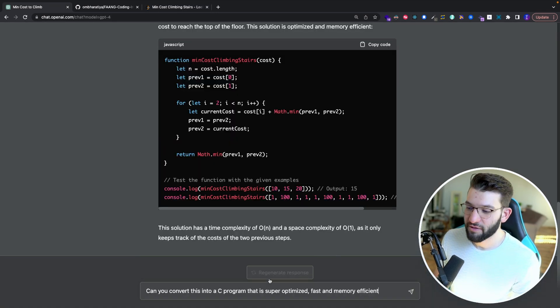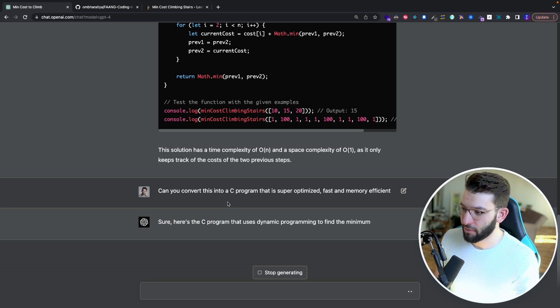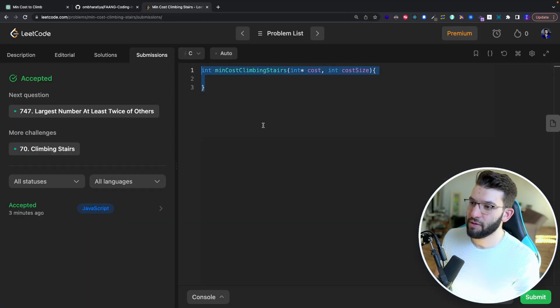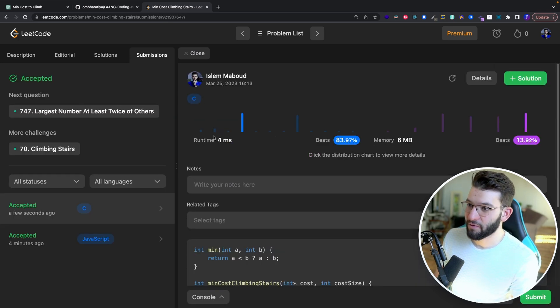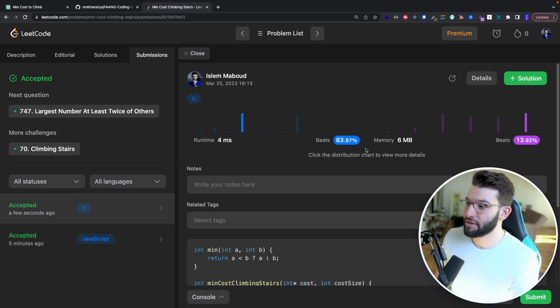To take it to the next level, I asked GPT-4 to convert the solution into a C program that is super optimized, fast, and memory efficient. After running the test cases — both passing — and submitting, the C solution runs in just 4 milliseconds compared to 67 milliseconds for JavaScript. GPT-4 successfully converted between languages while maintaining efficiency.